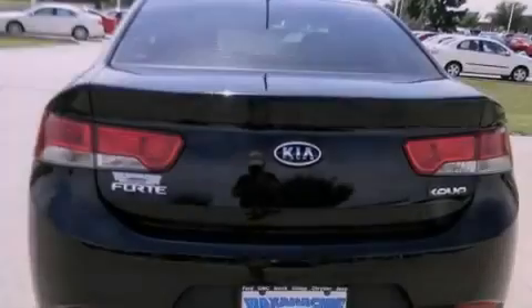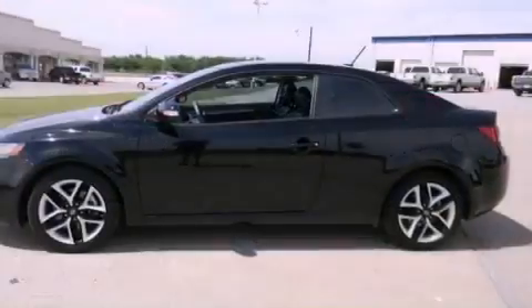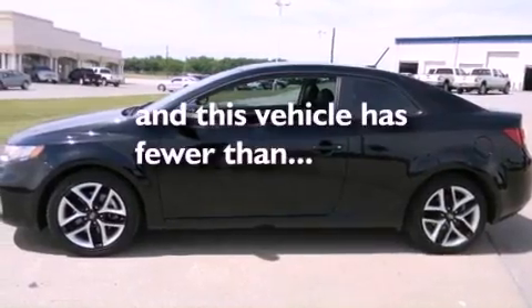Additional features include air conditioning, cruise control, full power accessories, a rear window defroster, and this vehicle has less than 34,000 miles.